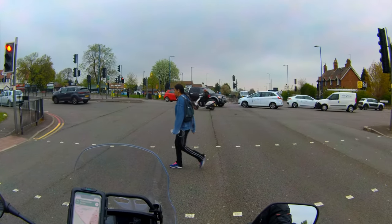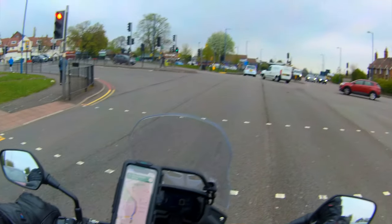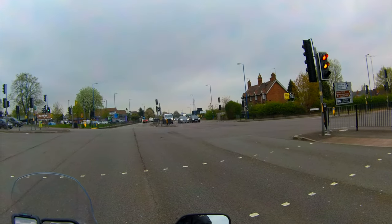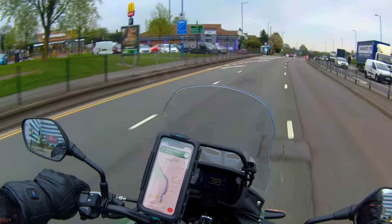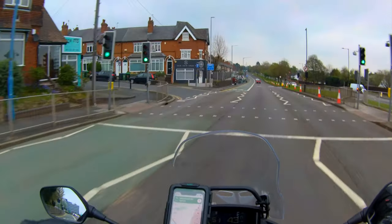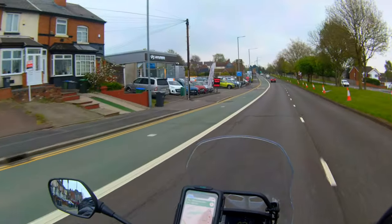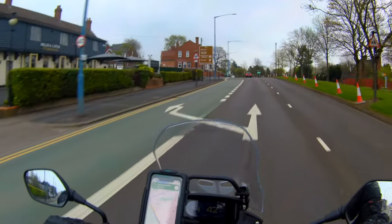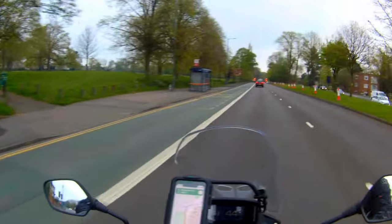Coming from bigger bikes — a Fireblade and VFR — to this, you can just throw it around anything, and I think it gives you a nice confidence boost. You get used to your own bike, but when you can just throw this around it makes you realise you have got some riding ability. For an inexperienced or new rider, this bike has enough to give you that thrill of sitting on a little rocket and also enough to give you faith in your ability. It's such an easy, comfortable bike to ride.